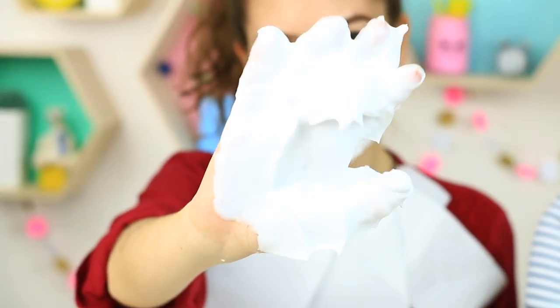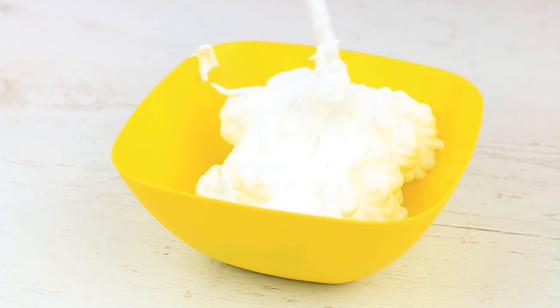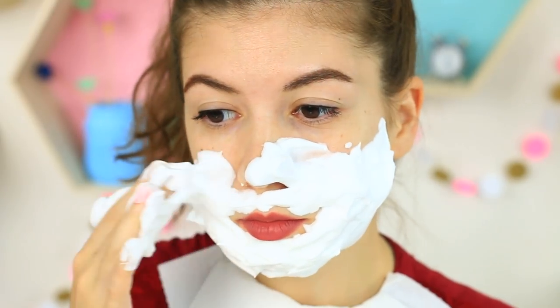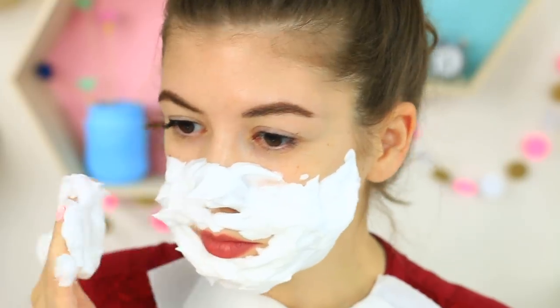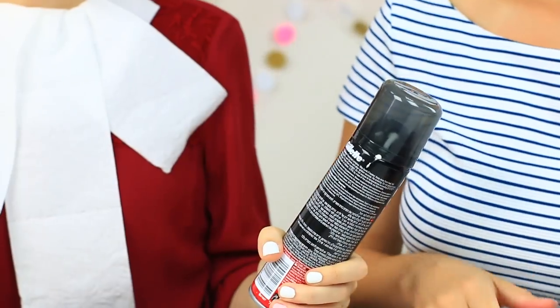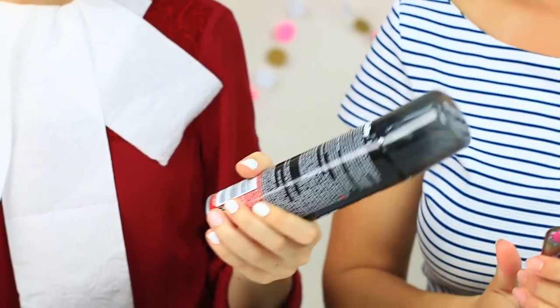Your boyfriend won't like another weird beauty hack popular on the net — you'll have to borrow his shaving foam. Mix the foam with a spoonful of sugar and apply a thick layer on your face. It's unclear what effect the scrub has, but your friend will definitely think there's something wrong with you. There's no harm in using the scrub, but also no good — except that your boyfriend will hardly be happy to know his shaving cream can is half empty. You'll have to waste lots of wipes to remove the scrub if the bathroom is occupied.